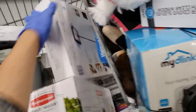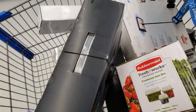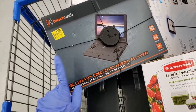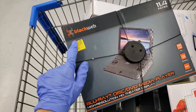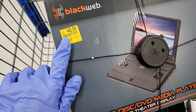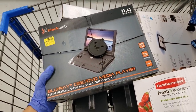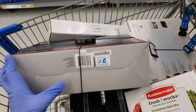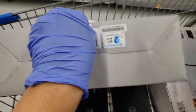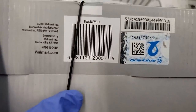I found like six of these at a different store and showed it in the previous video — I found three more at this store. This is actually marked for $40, it was $157, and it went down to $40. It's a Blu-ray disc and DVD media player, 11.4 inches. The UPC has a six and an eight in it — that's the best I can show you.